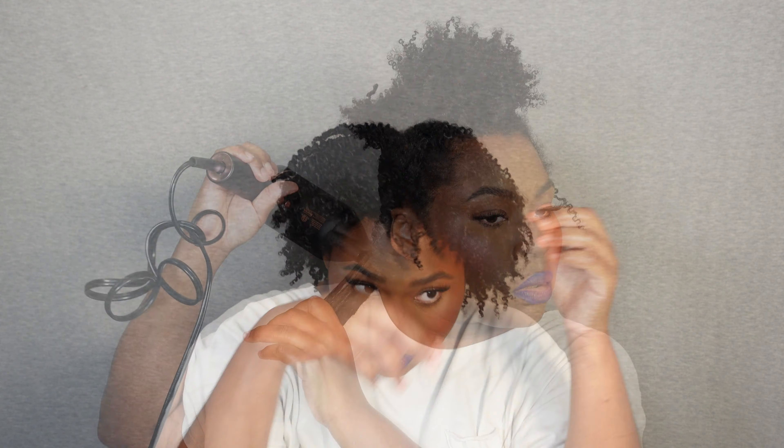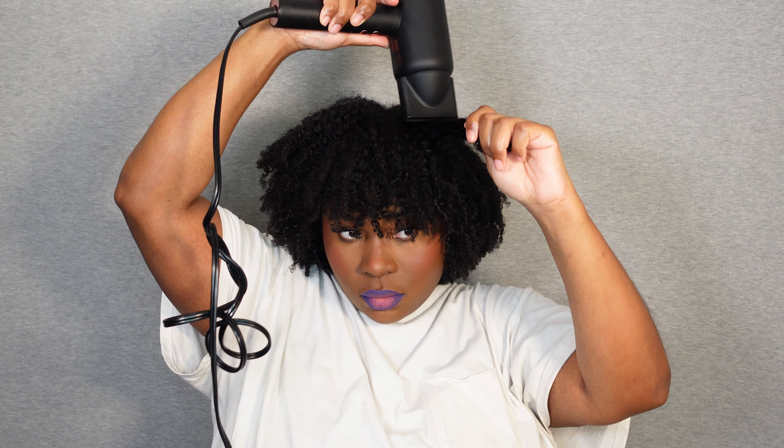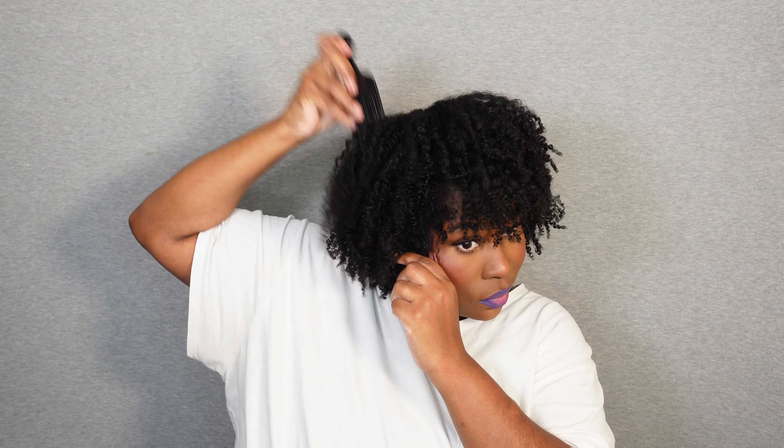Because I started this style on soaking wet hair my hair did shrink a ton, so I will go in with a little bit of heat to stretch my roots. I'm just going to use my pick to fluff and shape and make sure my hair is framing my face, because I love a voluminous full afro. When you're picking you want to pick at the root and not at the ends. And the results are in — my hair is complete and I'm loving the shine, the softness, and the definition that I get with these products.